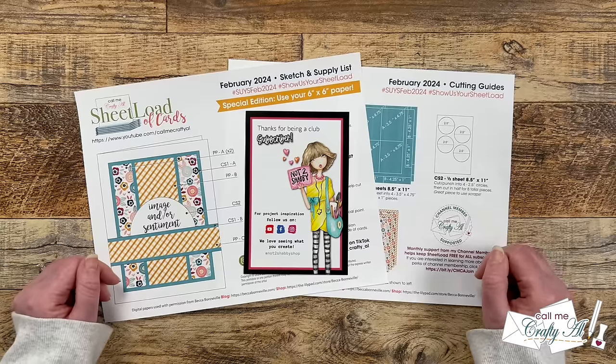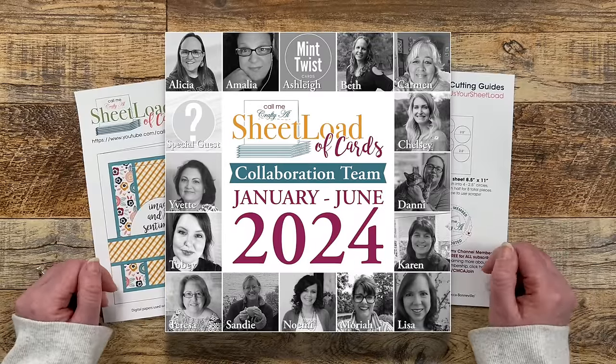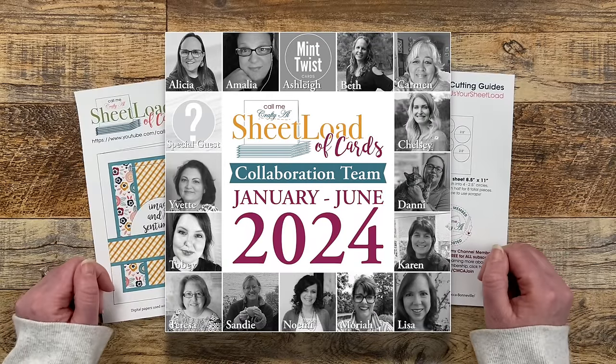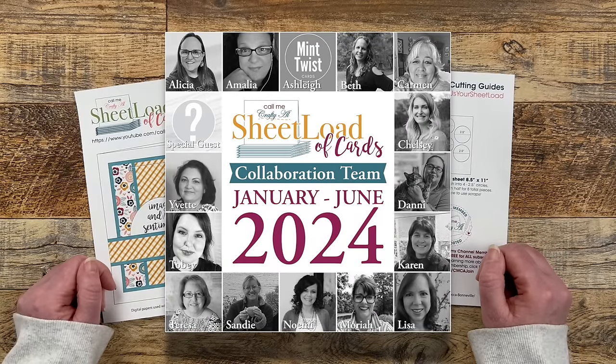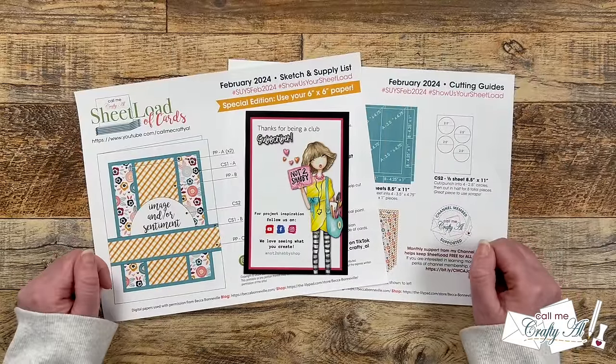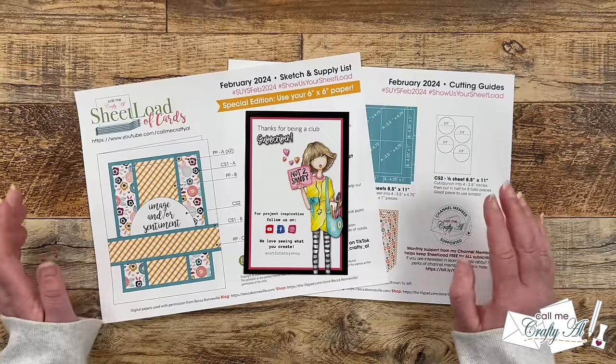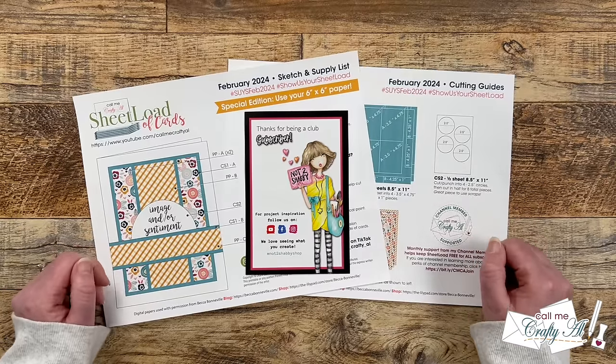Speaking of the second of the month, that is also when my team of collaborators join me and share their sets using the latest sheetload of cards. I have collaborators here on YouTube and over on Instagram. Everybody is linked in that description box below if you want to go ahead and subscribe and follow them so you're all ready for tomorrow.